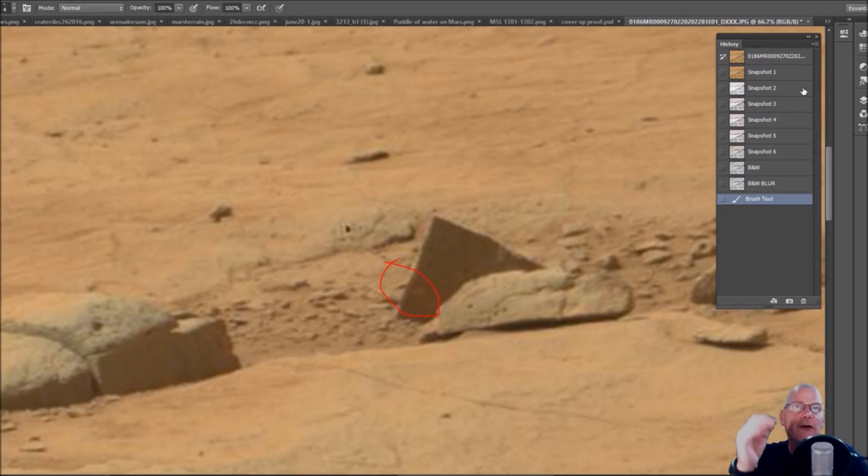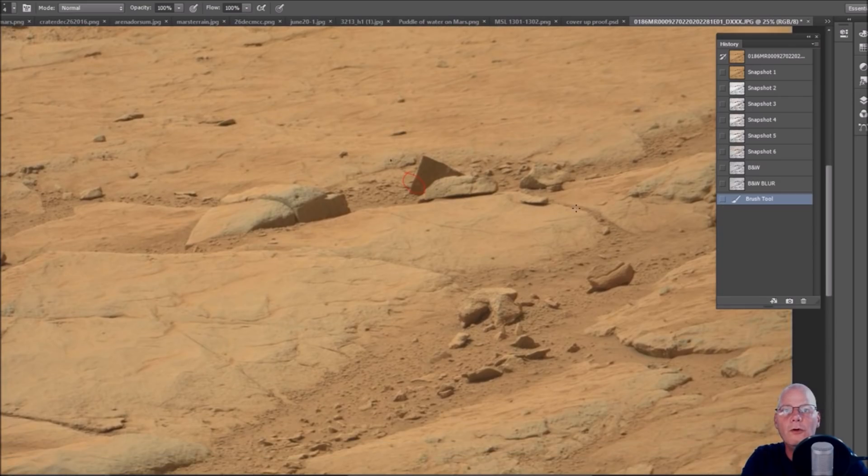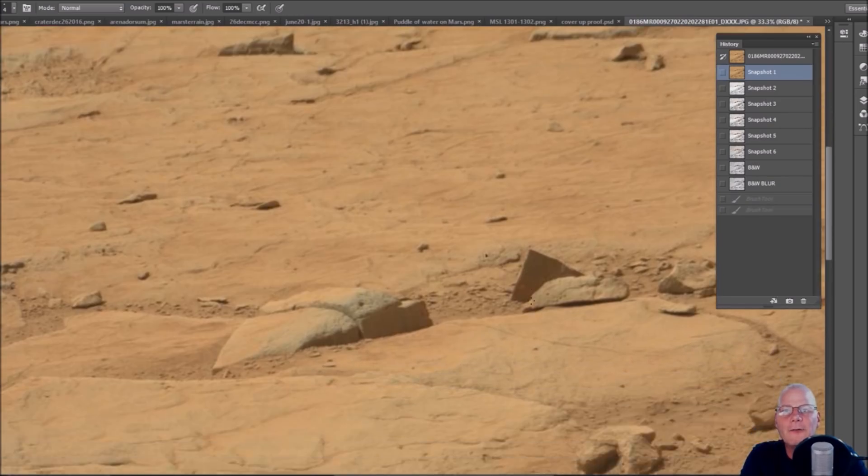I love these older photos because they're not as manipulated — notice how clear they look compared to some of the newer ones. The new ones are a lot more garbage, and I think the reason is there's a lot more in those photos to hide now that they're closer to areas they really wanted to get to. That's why a lot of these are poor-quality photos — they're really trying to fool the eye, hiding stuff in plain sight.